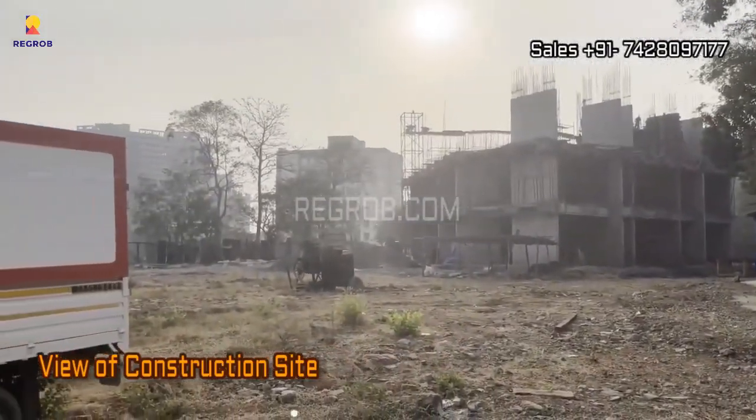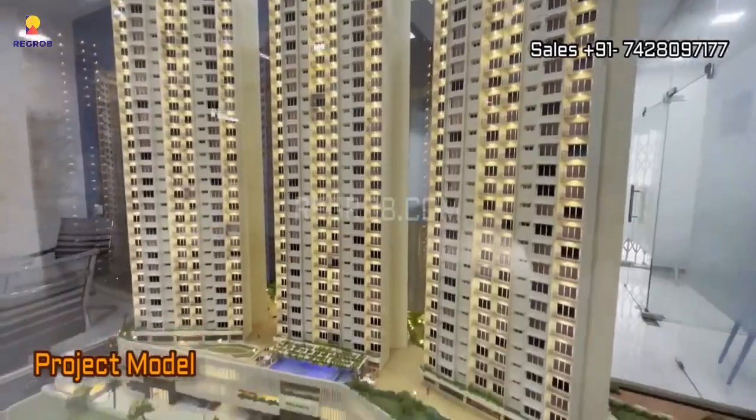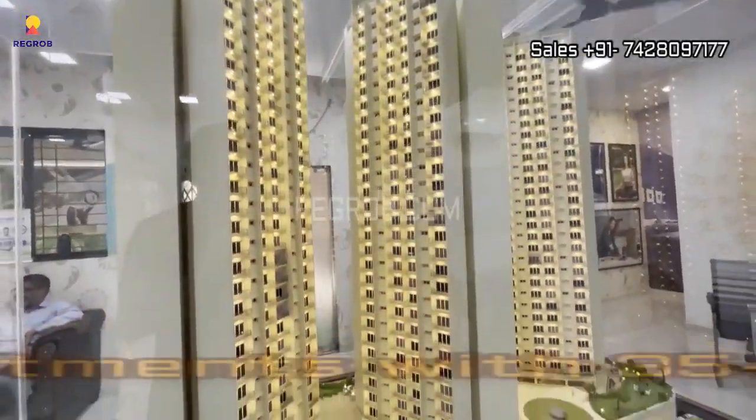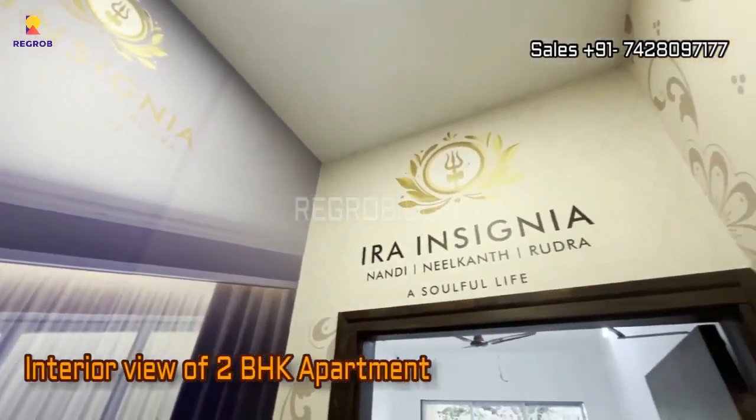As you can see, the construction site is buzzing with activity, a promising sign of things to come. And here, right in front of us, stands the magnificent project model that gives you a taste of what awaits inside.